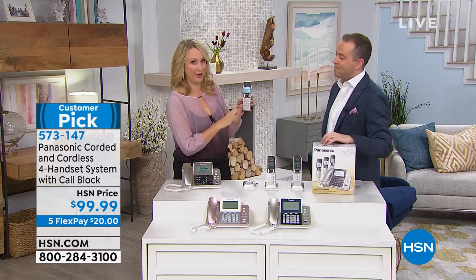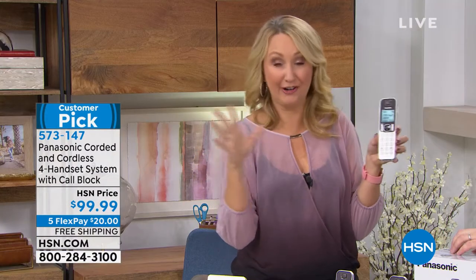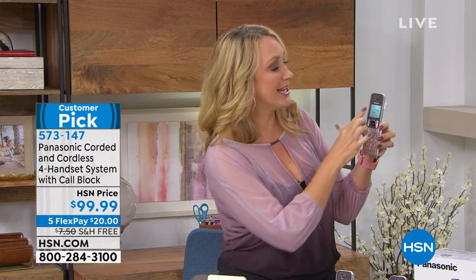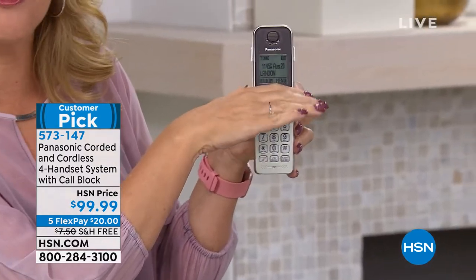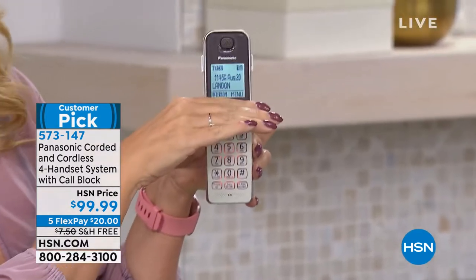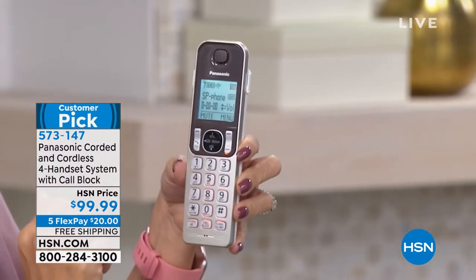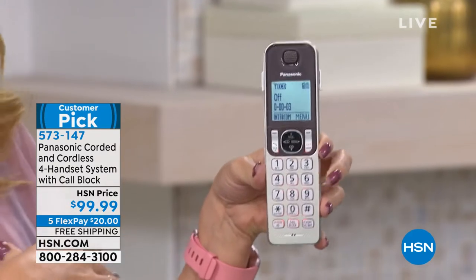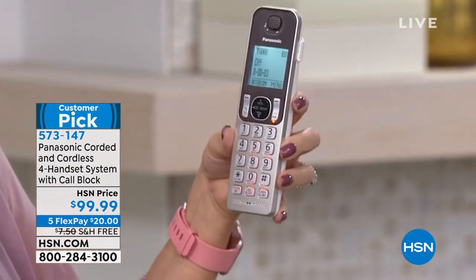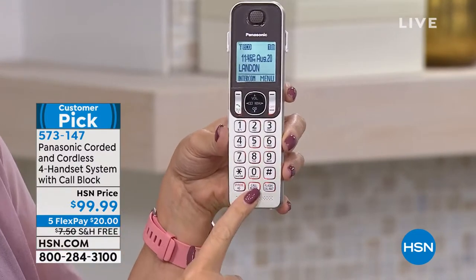I just want to run you through the features and encourage you to read the customer reviews — though not all of them because there are about 1,400. Biggest screens we've ever offered: nearly 2-inch backlit touchscreens, backlit keys, even the command keys. Everything is backlit and glowing, really easy for you to see. You have that super loudspeaker phone button so you can be totally hands-free, talking, having a great conversation while you're folding laundry or out gardening. And obviously that call blocking button — it's really the number one feature that most people are raving about in the customer reviews.